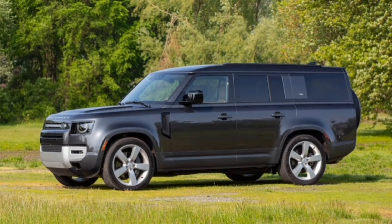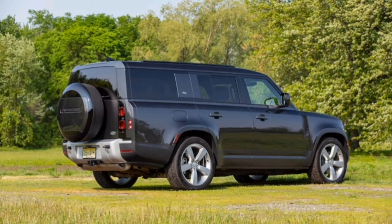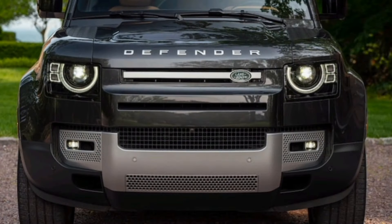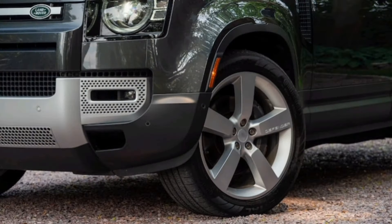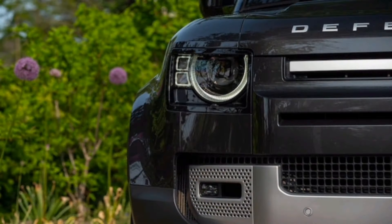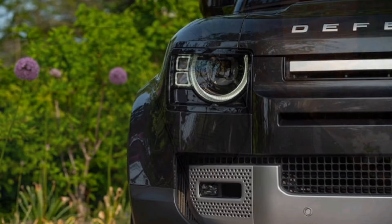The competitive set for the Defender 130 variant is pretty small. There aren't a lot of other three-row luxury SUVs with the chops to go where this one can go, right in the same price class. That said, shoppers might consider vehicles with two rows, such as the Mercedes-Benz G-Class, or less capable three-row models such as the Lexus LX and Cadillac's Escalade.